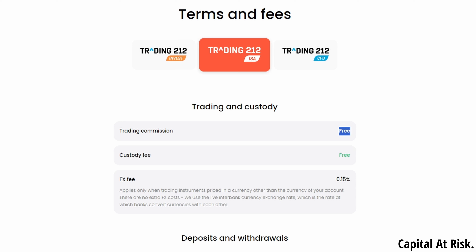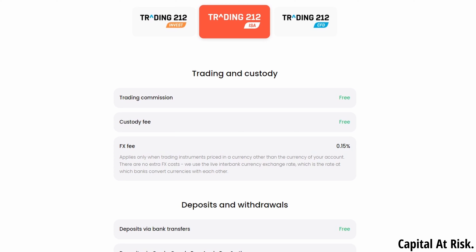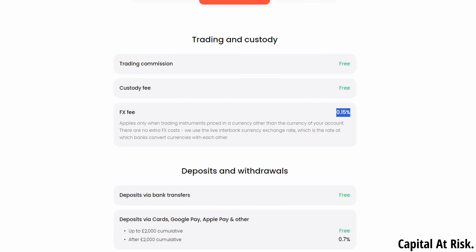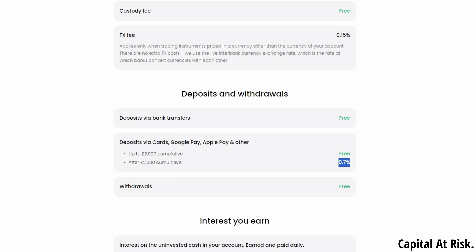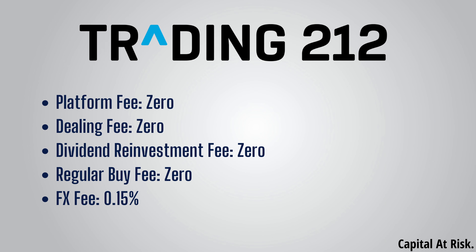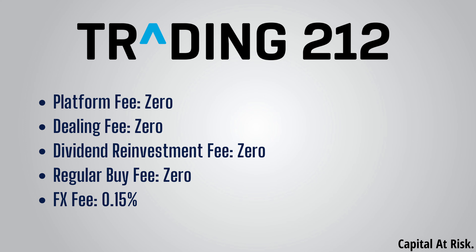In terms of fees, Trading 212 has an extremely cheap and easy to understand fee structure for their ISA. There are no platform fees and no dealing fees, and as such no regular buy or dividend reinvestment fees either. There are only two fees you need to be aware of: a 0.15% FX fee, which is one of, if not the cheapest among all ISA providers, and a 0.7% charge on any deposits via card, Google Pay or Apple Pay after £2,000. This second fee is easily avoided by topping up via bank transfer instead, which is always free. Putting all those fees together, alongside InvestEngine, Trading 212 is the cheapest provider currently out there in the UK.